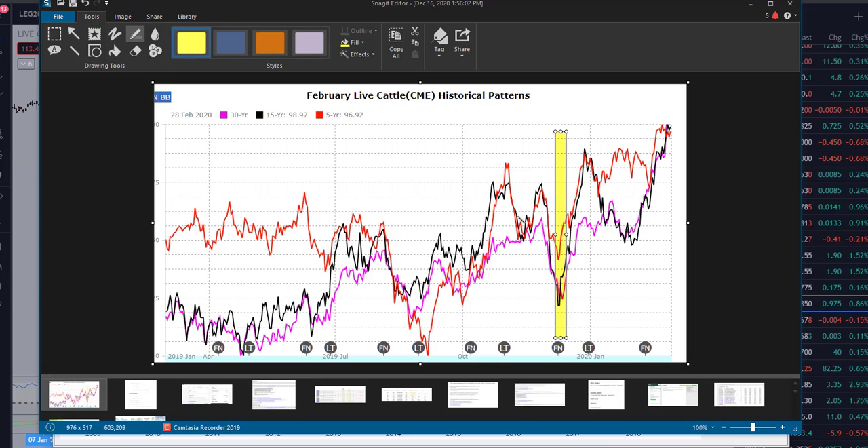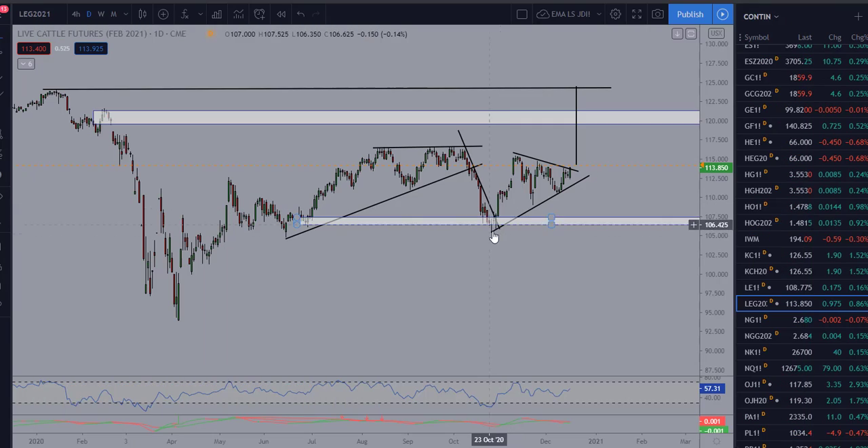We also want to put this in perspective from a 5, 15, and 30-year historical price basis. Notice that prices typically bottom out at this time of year — this is exactly where we are here in mid-December — and we look to run it up right at the end of the year into the start of the new year, and look to exit or take profits at that time. On the daily chart we didn't quite get this trough — this bottoming out — that we see on the 5, 15, and 30-year; it may have come a little early here at the end of October.